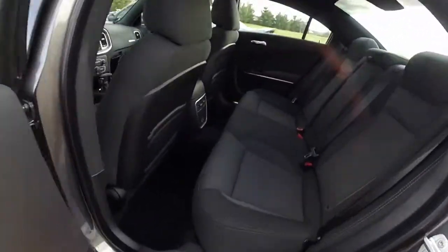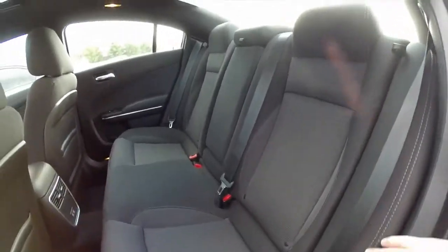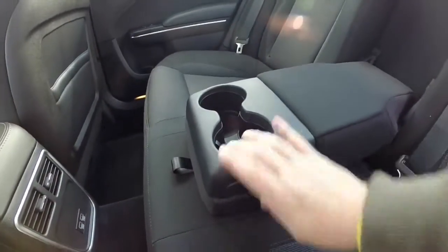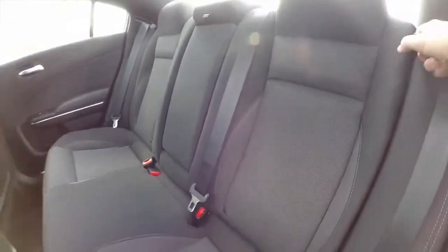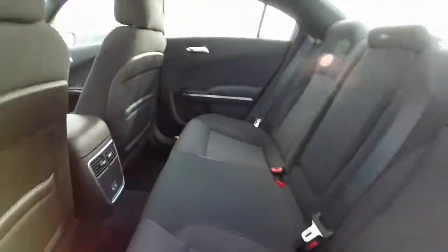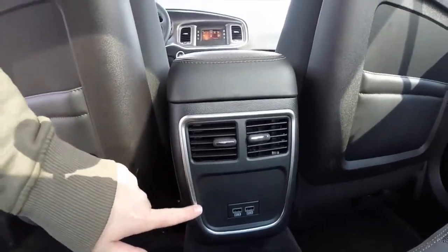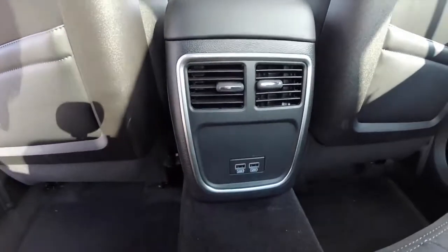The 2015 rear seat still seats three across with integrated head restraints. The seats are relatively unchanged and also feature a fold-down center armrest. This particular model does not have the covered storage or illuminated cup holders — those are available on the SXT and above. Seats still fold 60/40 split. This vehicle does not have optional heated seats but does have twin USB charge ports, which were not available in 2014.